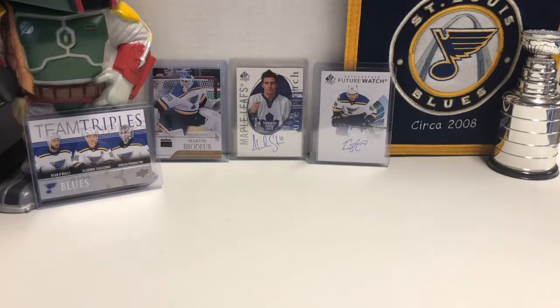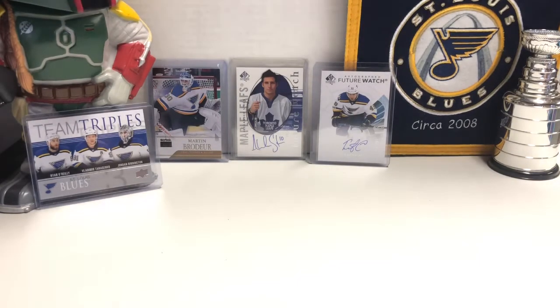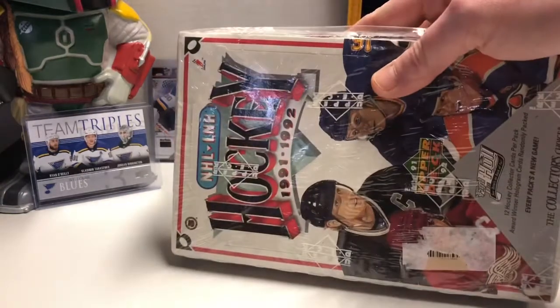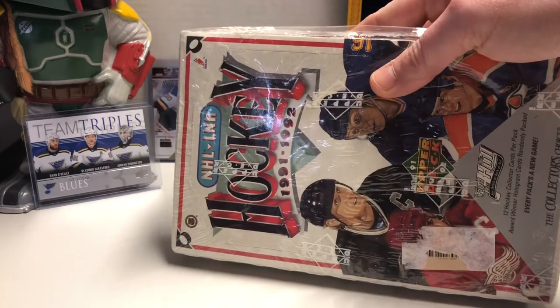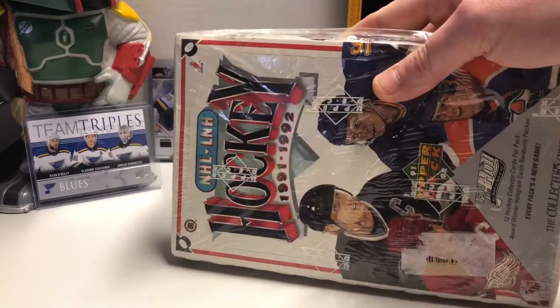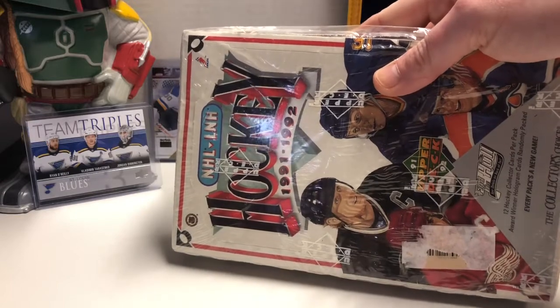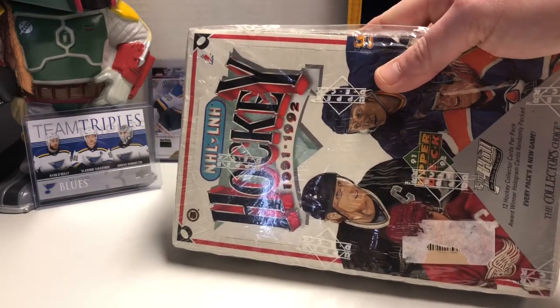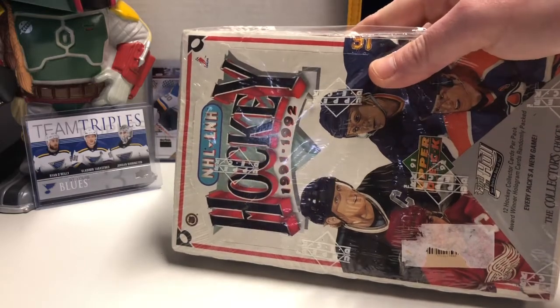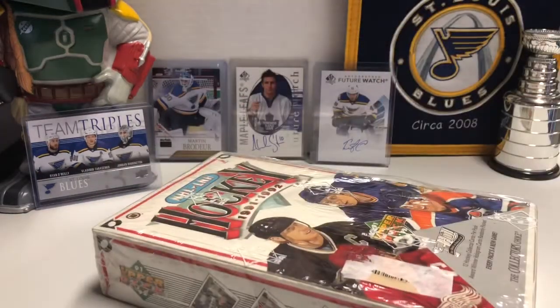Hello everybody, Molot here, and today we're doing a little bit of a time capsule video. Hopped in my DeLorean, went back to 1991, and picked up a box of Upper Deck 91-92 hockey. An extremely overproduced set with very little value, but I absolutely got this box for a steal, and I'm interested to see what's inside.